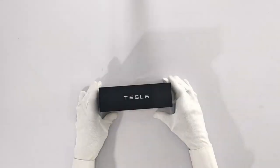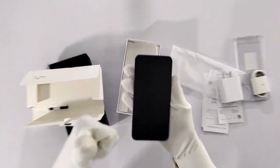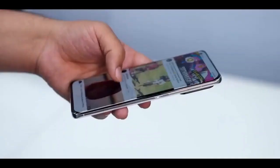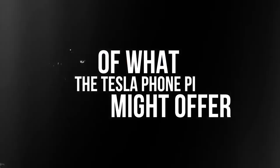The Tesla Phone Pi, rumored to be their forthcoming smartphone, has sparked the curiosity of tech enthusiasts worldwide. While precise details are scarce, we can extrapolate potential features based on Tesla's history of cutting-edge technology and its existing product lines.